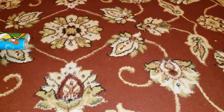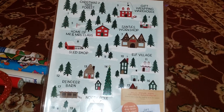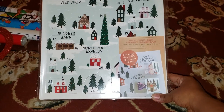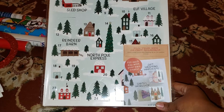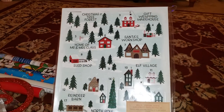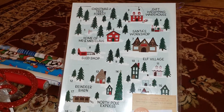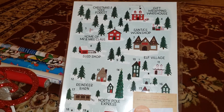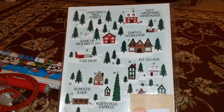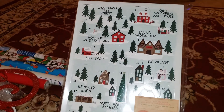At Target I got this cute little advent calendar. I thought it came with stuff inside, but it says 'Fill each day with your own treats,' so I have to find 24 or 25 treats to put in it. I don't know what I'm going to put in there yet — it was a dollar at the Target dollar spot and I decided to get it.